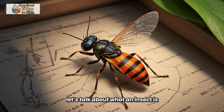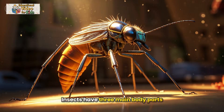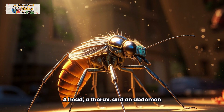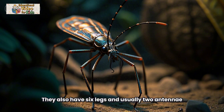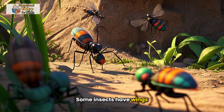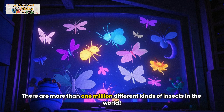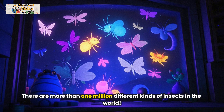First, let's talk about what an insect is. Insects have three main body parts: a head, a thorax, and an abdomen. They also have six legs and usually two antennae. Some insects have wings and some don't. There are more than one million different kinds of insects in the world.